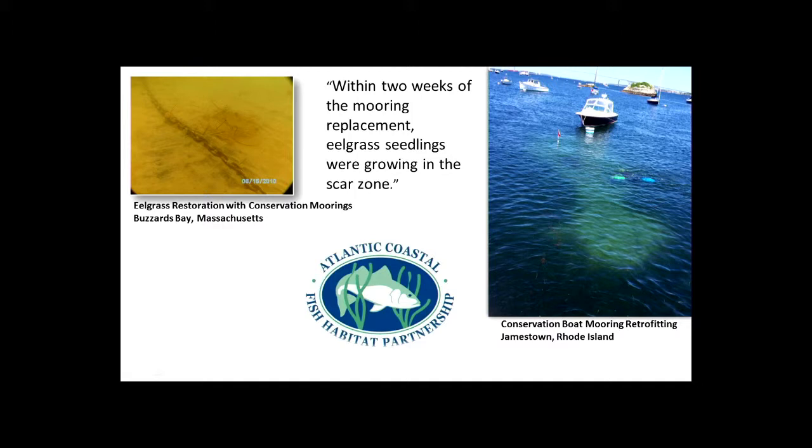It's not great everywhere — it depends on the environmental conditions and the extent of impact — but some places it's working really well. So I put together a project proposal to try to implement some of these conservation moorings in Cockle's Harbor.